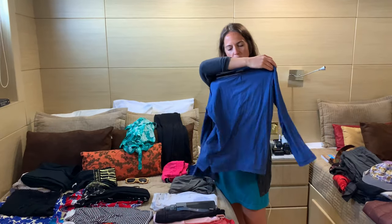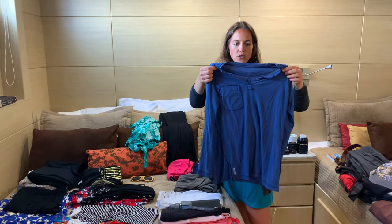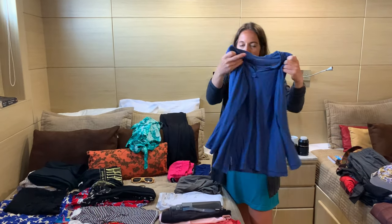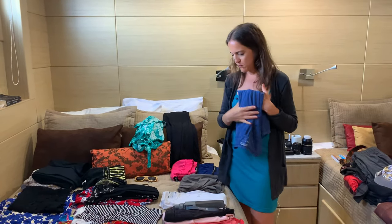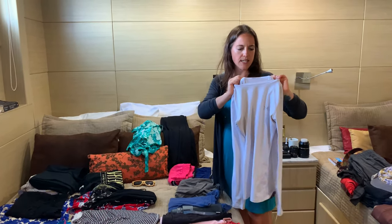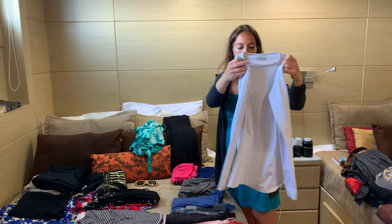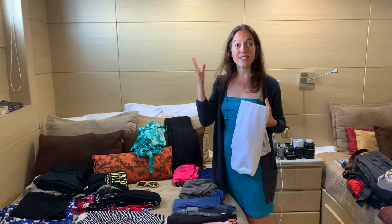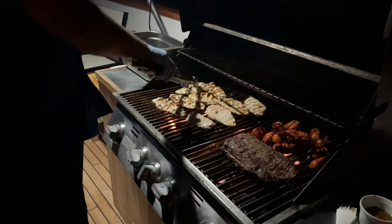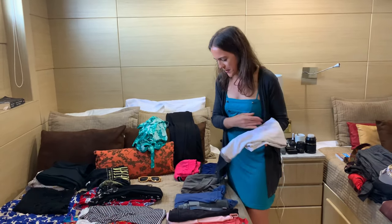I'm obsessed with this shirt — it's by Craghoppers. Super light. It's something I always throw on when it's really, really sunny and I want to protect my skin, or after snorkeling when it's warm — very breathable. This other shirt I actually haven't worn yet, but it was good to bring just in case. It's one of those moisture-wicking shirts for if it gets really chilly. Last night we all ate outside despite it being pretty chilly because the crew made a delicious barbecue dinner and we all wanted to sit under the stars. In October it's not a bad idea to bring something like this.